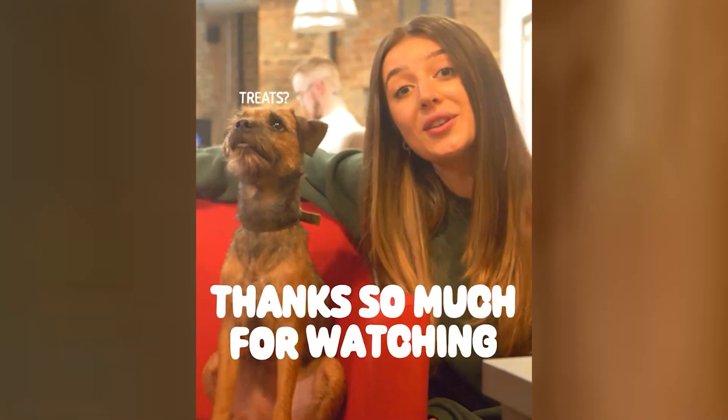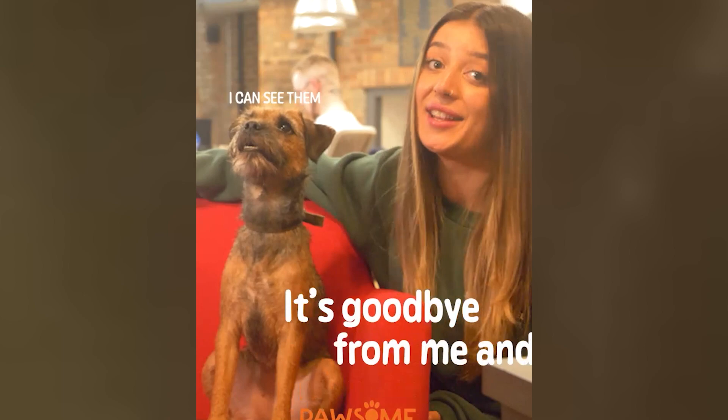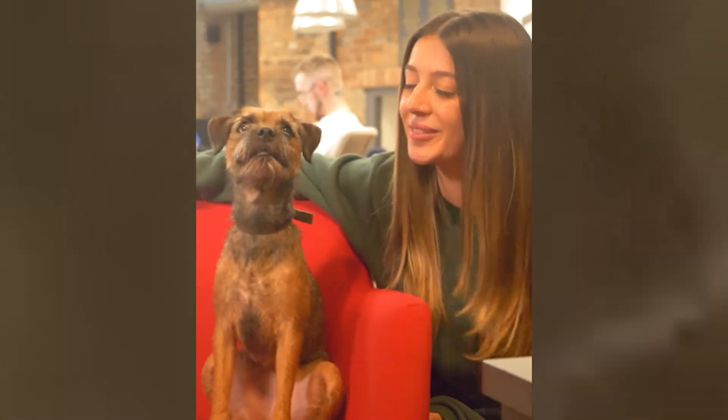Thanks so much for watching Possum Pets. D-Cat. Good girl.